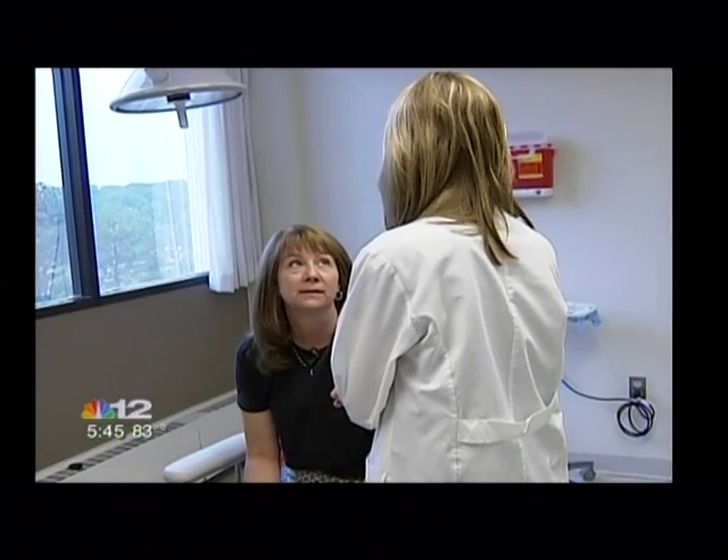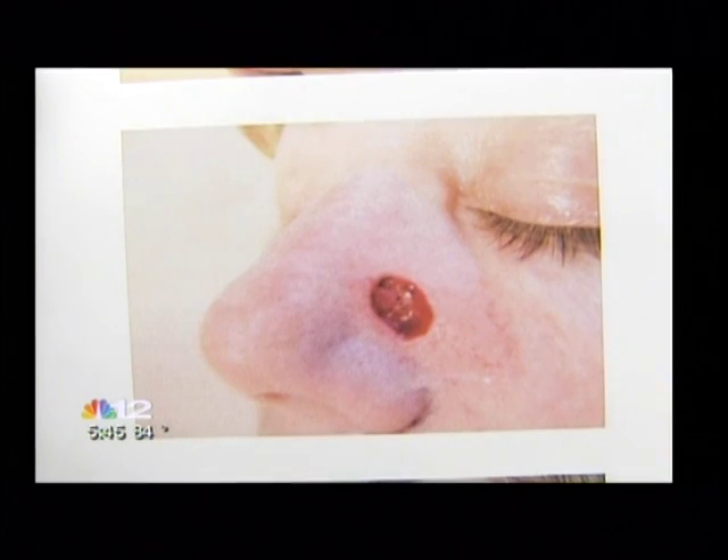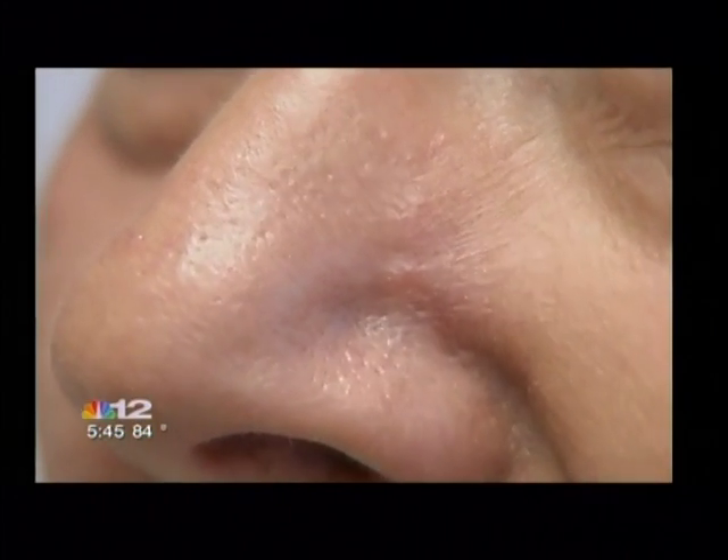The procedure is done in office under local anesthesia. Roush says it has a 99% cure rate and takes no more than eight hours. This is Amy's nose immediately after surgery. She had reconstructive surgery, and three months later, there is virtually no scarring.